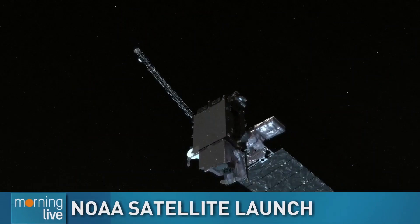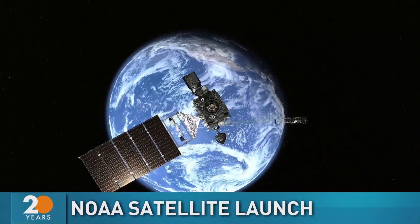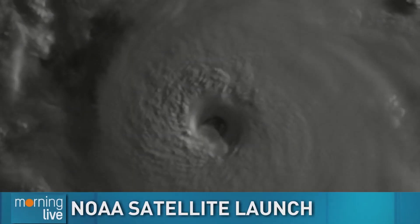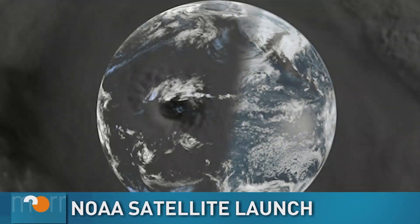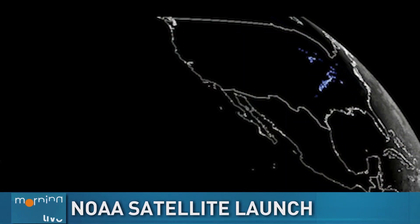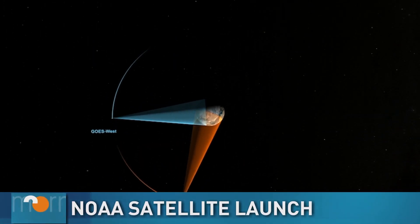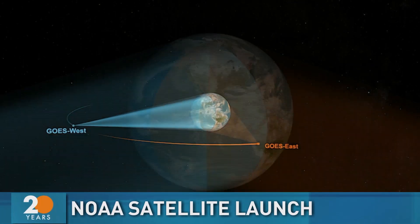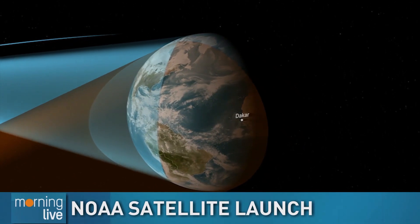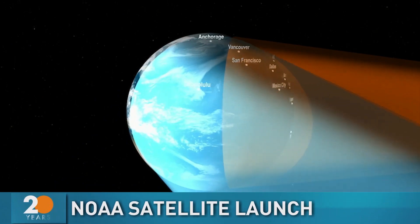The satellite is a geostationary satellite, and it will provide continuous monitoring of North America and the Western Hemisphere, as well as the ocean areas off the east and west coasts of the continent. Geostationary orbit is a very special orbit at 22,236 miles up. At that location, the orbital speed of the satellite matches the rotation of the Earth so that it appears to be hovering over the same spot continuously. And if you flip that around from the satellite's view, it's looking at the same spot on the Earth continuously.